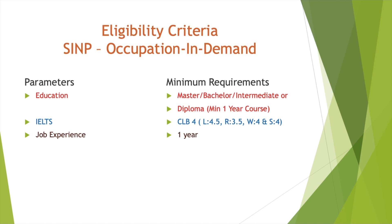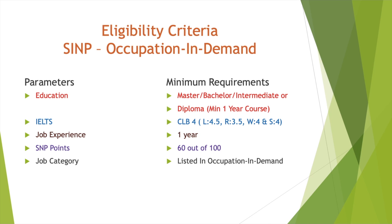Job experience is 1 year. In the next video I'll also tell you about the point system for job experience — how many points you get for 1 year, for 5 years, and for 10 years of experience. The SINP points requirement is again the same: 60 out of 100. For job category in this stream, it's not the standard NOC — you have to check that your job is listed in the OID, which stands for Occupation in Demand list. I will show you that list as well.